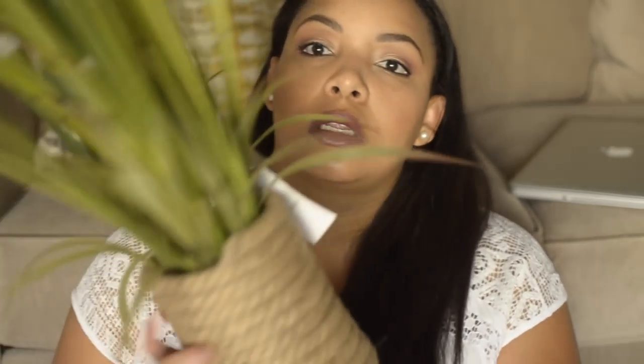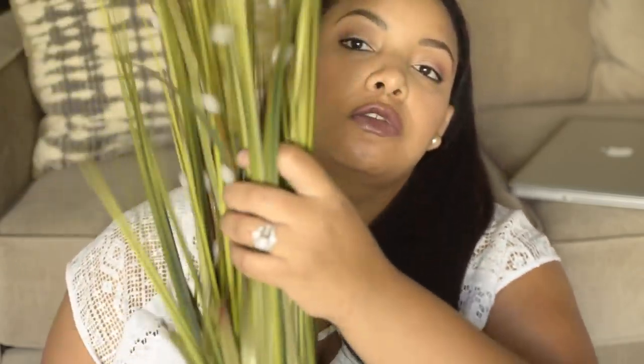The next store is Marshall's. I got this grass arrangement — it's already in place on the console table I have in my hallway, where I have a table with a mirror. I have two of these just sitting on it. This was $16.99, and as of Thursday they still had these in store.